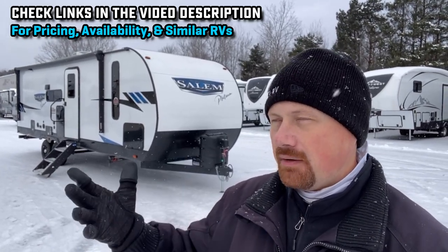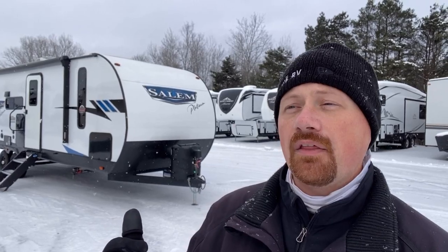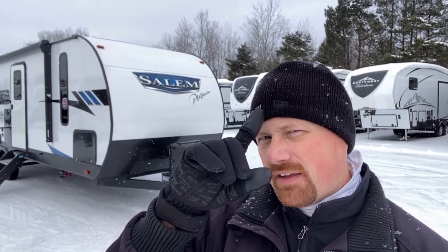I'll leave you a link in the description to check for similar floor plans. As I kind of mentioned when this first began, there's not really another one exactly like this — they went about it a little bit different way. So it's not completely a unicorn, but it's close.